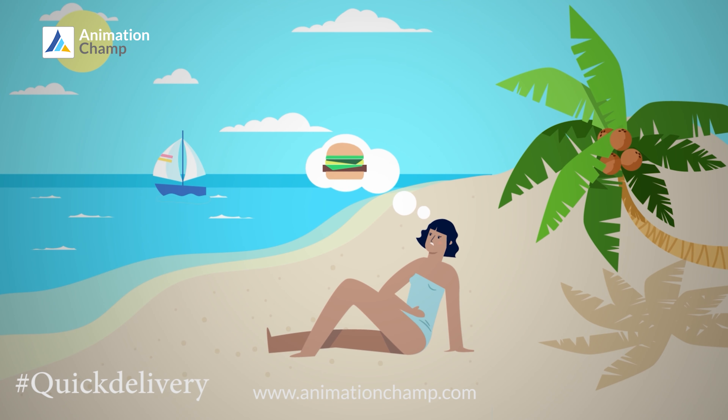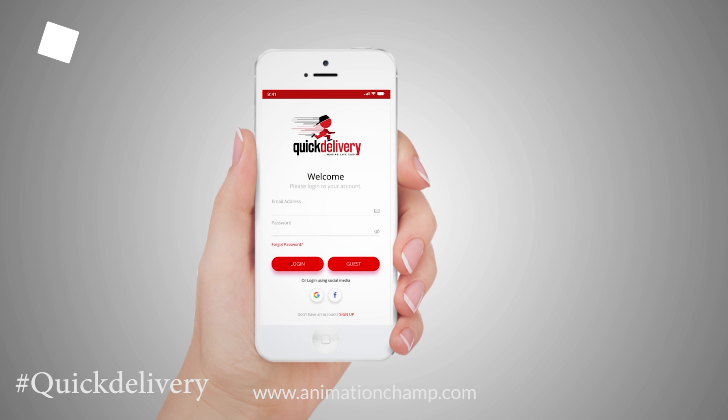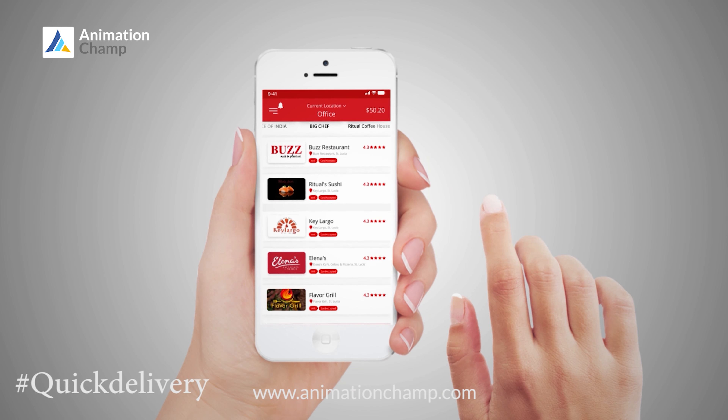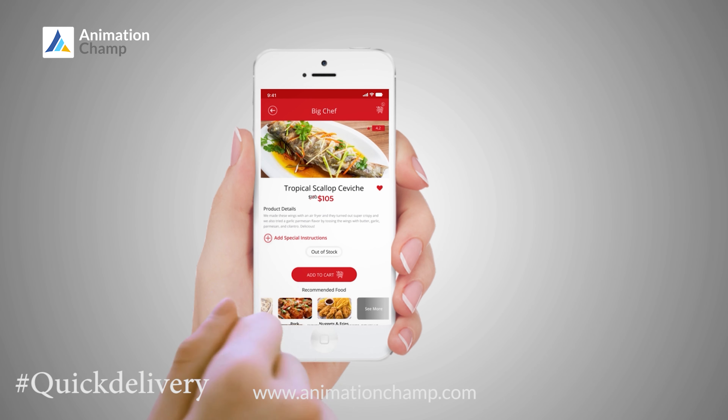Are you hungry? Day or night, satisfy your hunger with Quick Delivery's on-demand food delivery app. Bypass traffic, standing in line, and excessive wait time by simply browsing thousands of menus, meals, and restaurant options — all from the comfort of your phone.